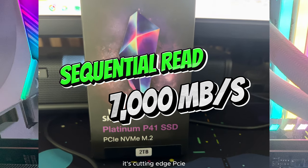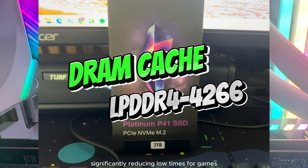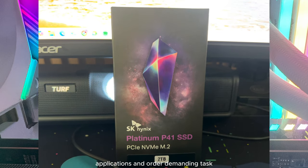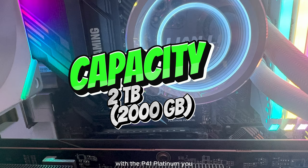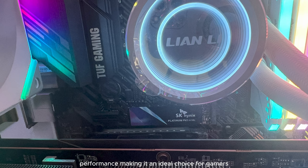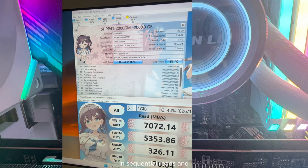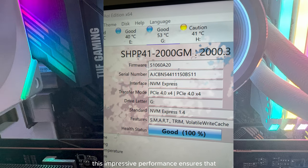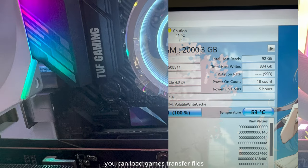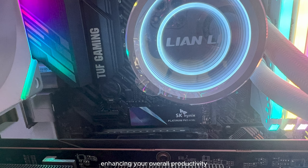Its cutting-edge PCIe interface allows for rapid data transfers, significantly reducing load times for games, applications, and other demanding tasks. With the P41 Platinum, you can experience a noticeable boost in overall system performance, making it an ideal choice for gamers. My test shows a speed of 7072 MBps in sequential reads — ensuring you can load games, transfer files, and access data with lightning-fast speed.